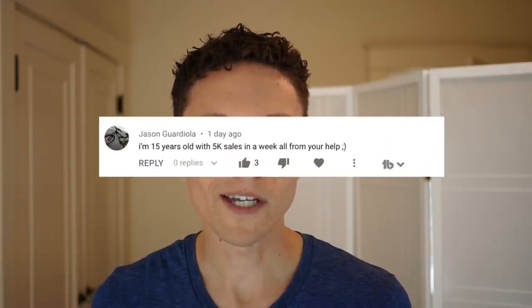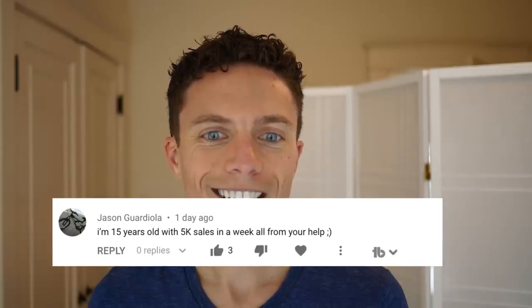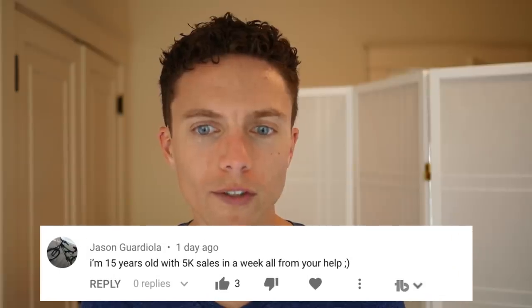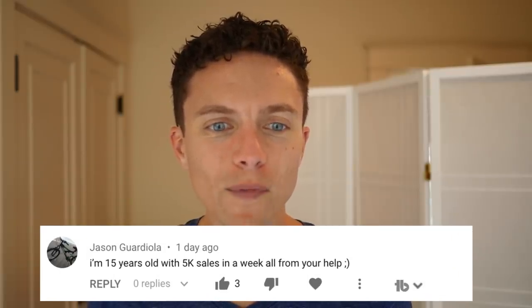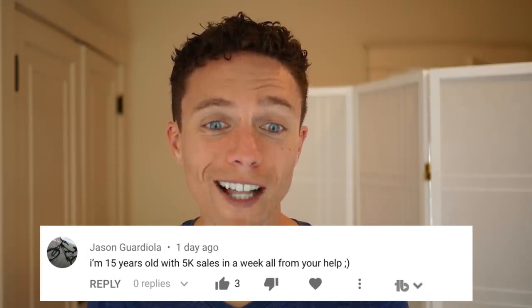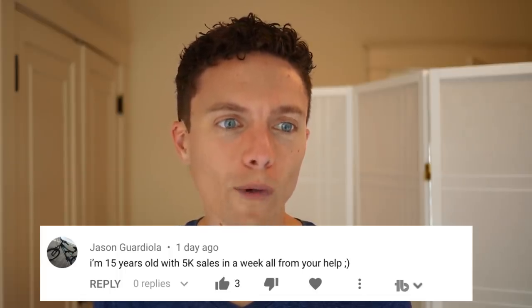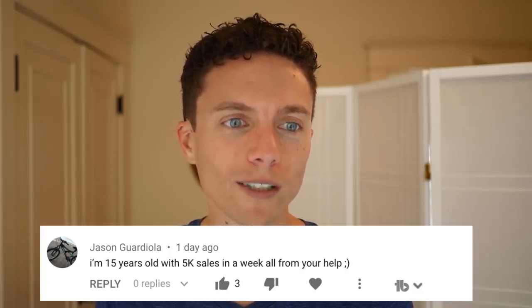Big shout out to Jason, who says he's 15 years old with $5,000 in sales, all from my help. Awesome job, Jason — it's not all from my help though. You definitely put in the work at 15 years old, so congrats. That is incredible.